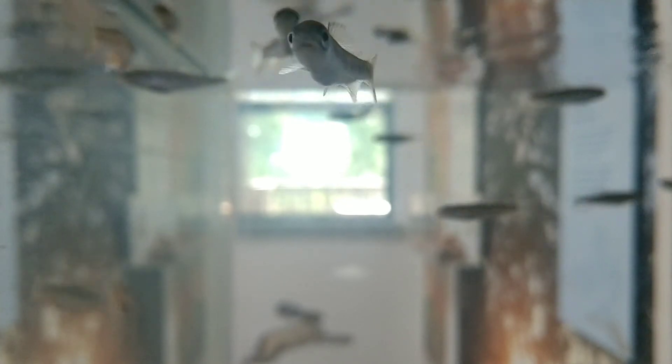However, Cosumnes River Preserve and other organizations are working hard to restore habitat and create a safe place for steelhead trout to live and thrive.